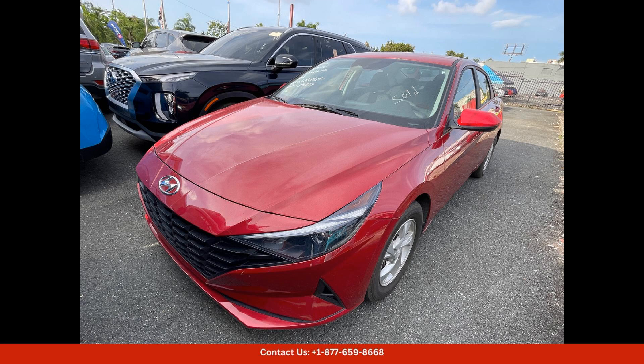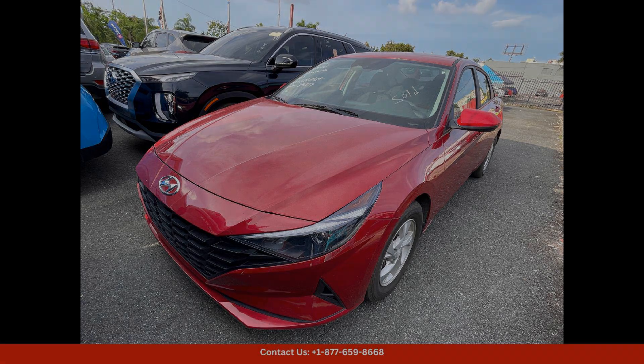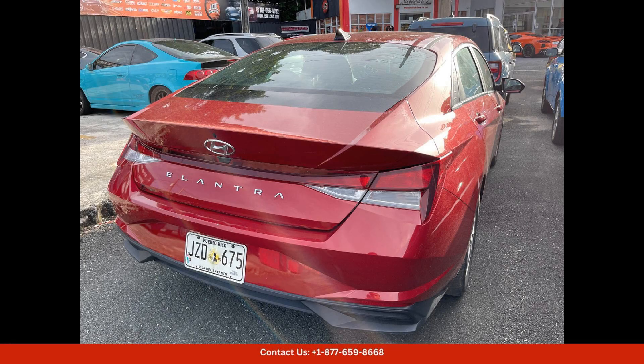Inside, the Elantra offers a spacious and comfortable cabin with plenty of legroom and headroom for both front and rear passengers. The interior is also well-appointed with high-quality materials and modern technology features, including a user-friendly infotainment system with smartphone integration and a touchscreen display.